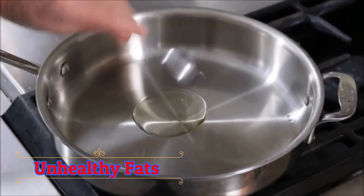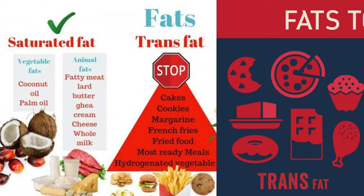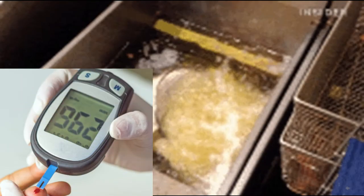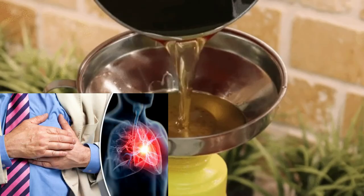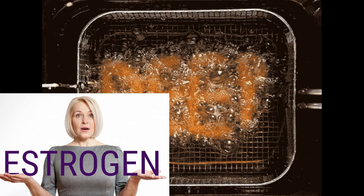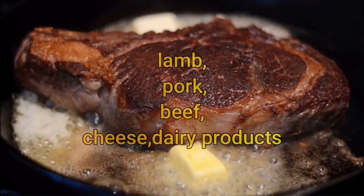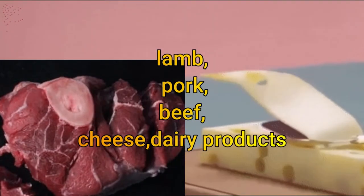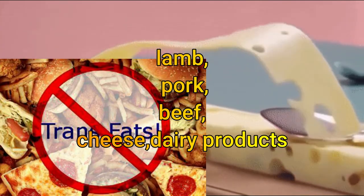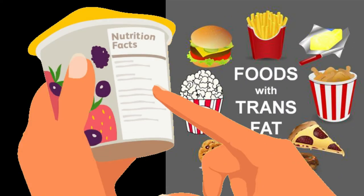Unhealthy fats — including saturated fats, trans fats, and hydrogenated fats — can cause diabetes mellitus and heart diseases. Also, unhealthy fats raise the production of estrogen levels, which can worsen PCOS greatly. Examples include lamb, pork, beef, and cheese dairy products. Hence, avoid high-fat foods. Certain baked goods also contain saturated fat, so be sure to always check the label.